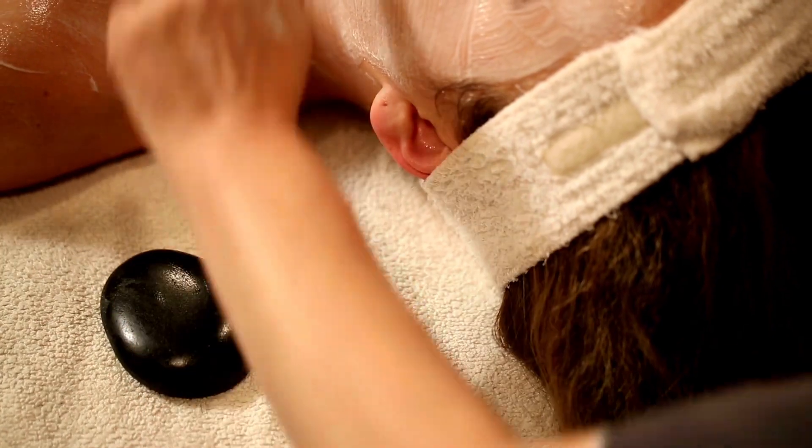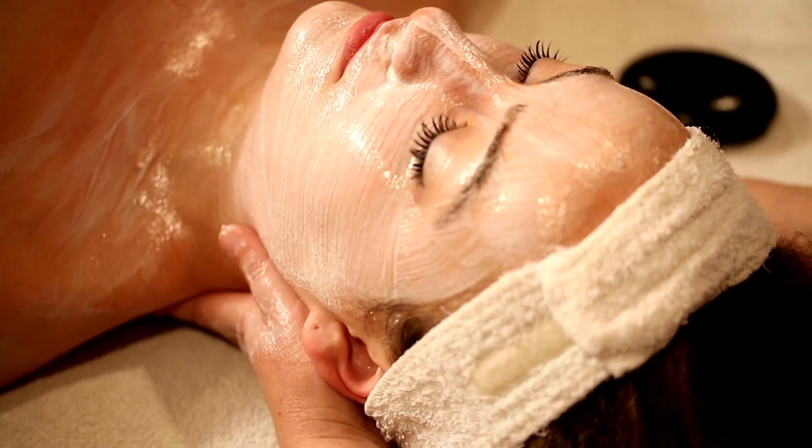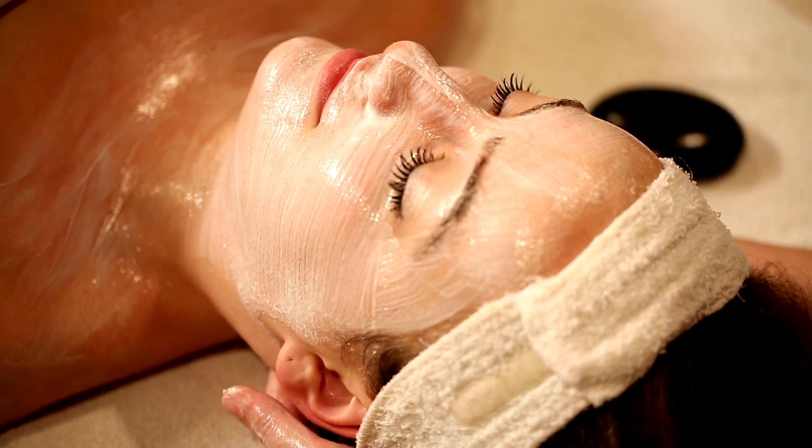Our 24k gold mask treatment begins with a thorough cleansing followed by a gentle exfoliation to remove dead skin cells and prepare your skin for the main event. Relax and unwind as our therapists perform their work.